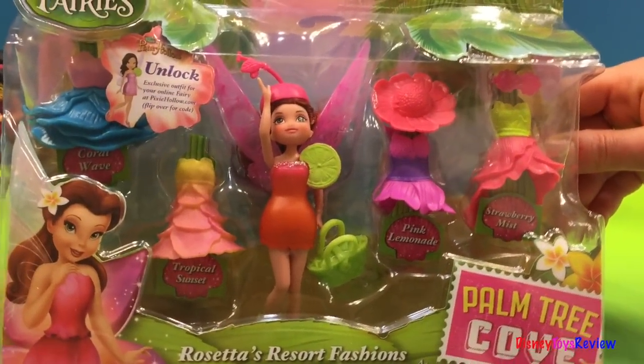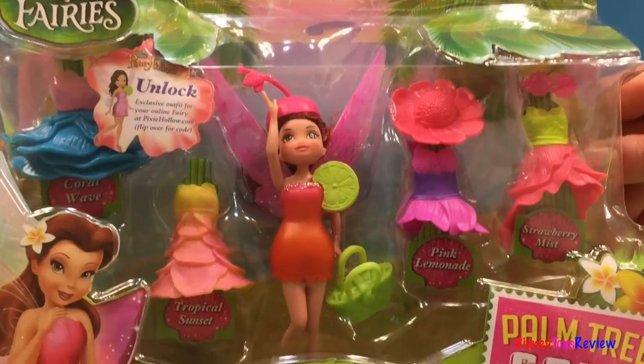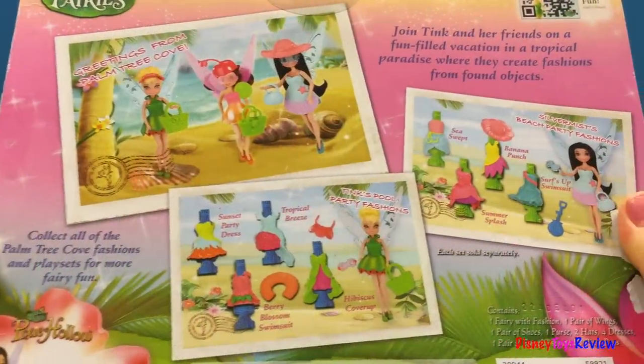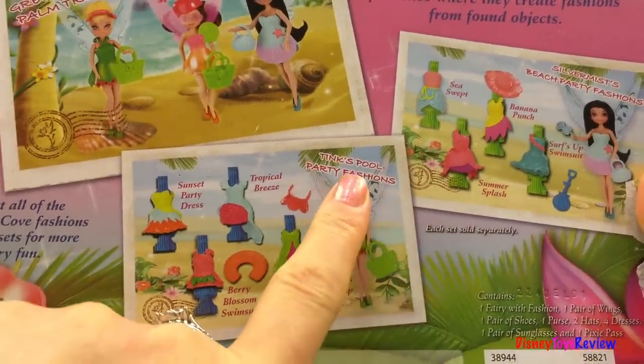Hi guys! Disney ToysReview here. Today we have Disney Fairies Rosetta Resort fashions with the Palm Tree Cove set. You can also collect Silvermist's Beach Party fashions and Ting's Pool Party fashions set. Let's open the box.